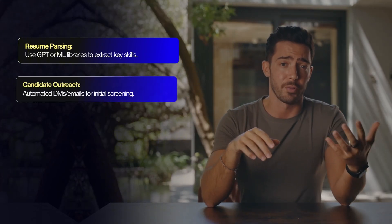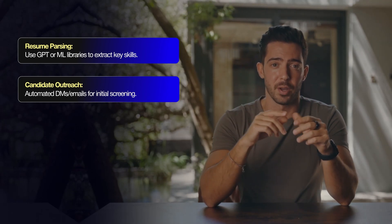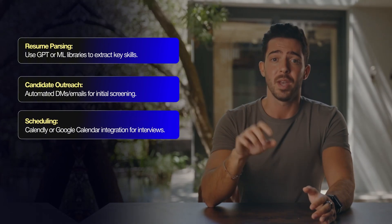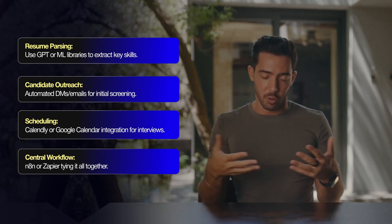Here's a brief tech breakdown: use GPT or ML libraries for resume parsing to extract key skills; automate DMs and emails for initial candidate outreach and screening; integrate Calendly or Google Calendar for interview scheduling; and use N8N or Zapier to tie the central workflow all together.